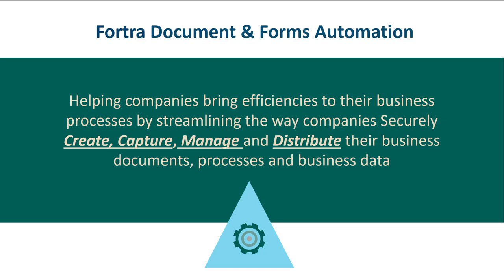The document and forms management life cycle is how documents flow through an organization's processes. Understanding these document stages is critical to optimizing the capture, management, distribution, and security of business information. Fortra has a variety of solutions to assist you in every phase of that life cycle, helping you save money and increase efficiencies — and increasing efficiencies will be a big theme today.